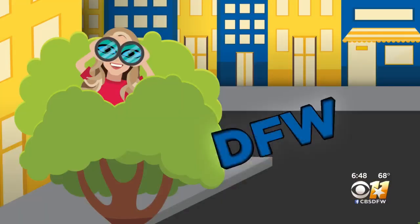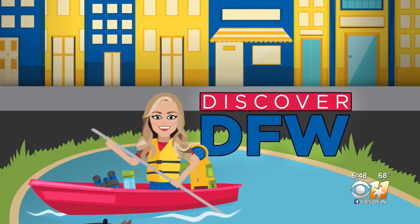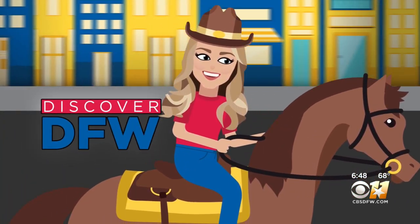There is a place in Fort Worth, if you've never been, that offers more than six acres of curated shops and watering holes where every wall is a canvas. It's beautiful. And for this week's Discover DFW, I also found out you can get a good workout on the way there.